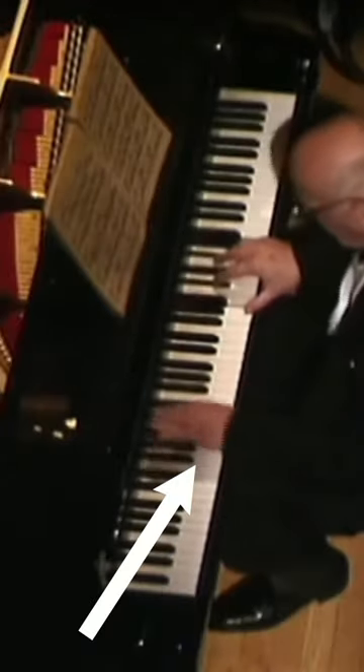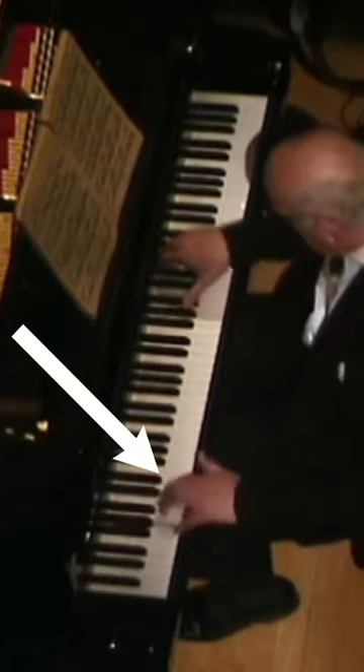In the middle section, you'll notice that he uses a circular motion, and he uses rotation extensively in the right hand.